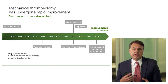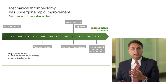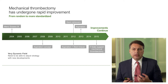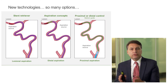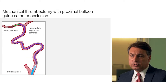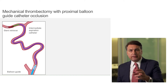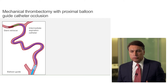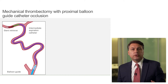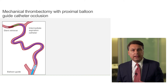This timeline highlights what was believed to be, at that time point, the best way to go about these procedures. In our world of neurointervention, there were different ways to approach this problem, and the evolution to get into a situation of having a balloon guide proximally, an intermediate catheter, the stent retriever, local aspiration, and proximal aspiration — that seemed to be really the final path, putting all the different components of the techniques together in an optimal way.